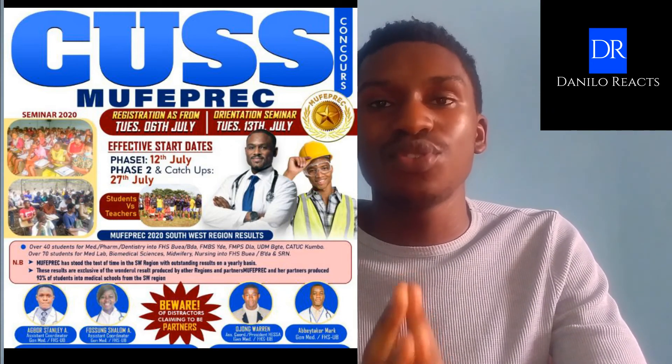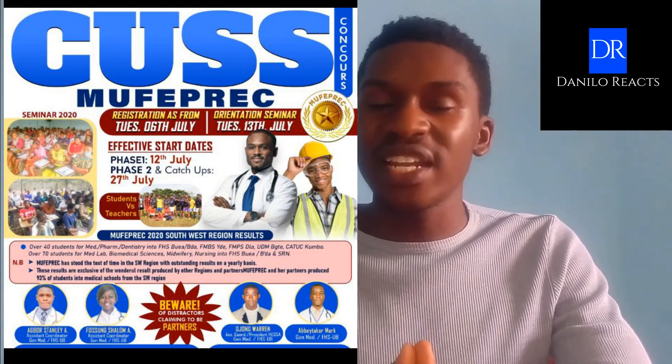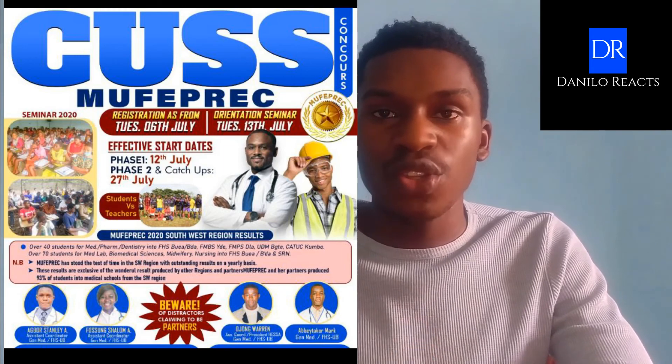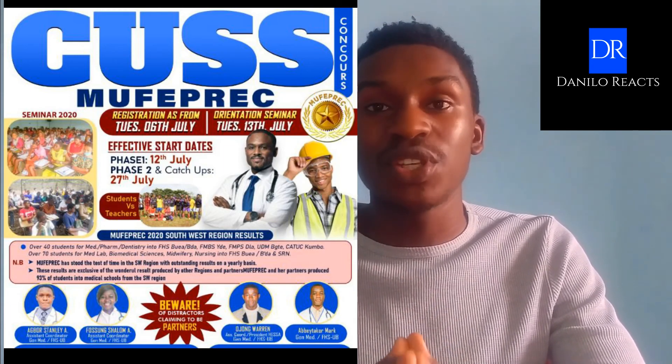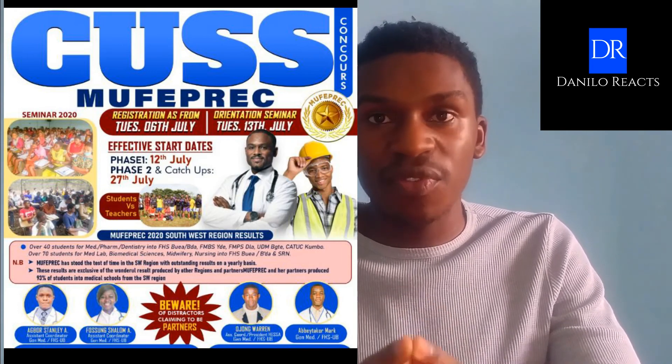MIA and Mofaprec are very good preparation classes with excellent staff. Medical students are available to you 24/7, both online and offline, tutoring, mentoring, and guiding you all the way to the examination date. If you are from the French subsystem of education, you should consider enrolling in Intelligentsia, which is also a very good preparation classes group that will mentor and guide you throughout the preparation process.